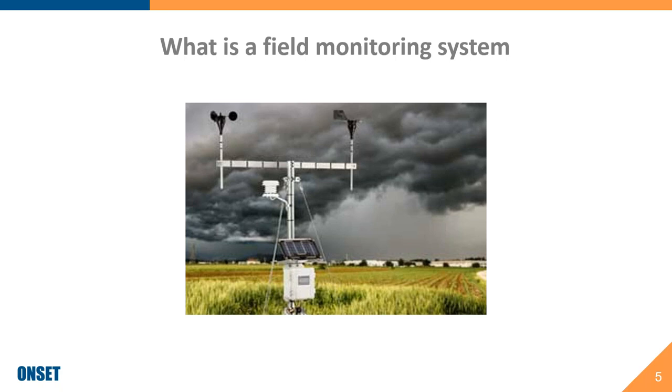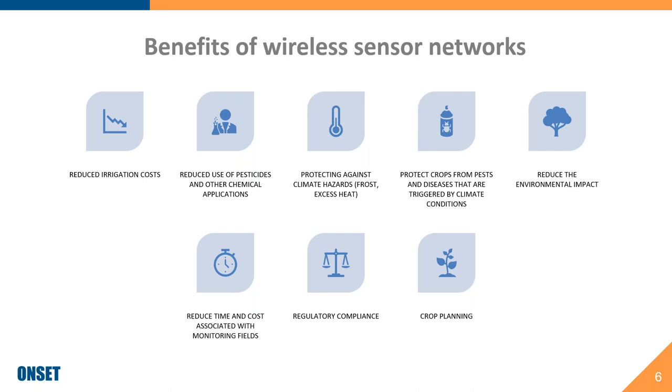So why do this? Time and money — these systems can save you both, which of course improve your bottom line. The right field monitoring system can help you reduce costs associated with irrigation by allowing you to water only based on plant demand — by direct measurement of water available to your plants rather than on a set schedule.